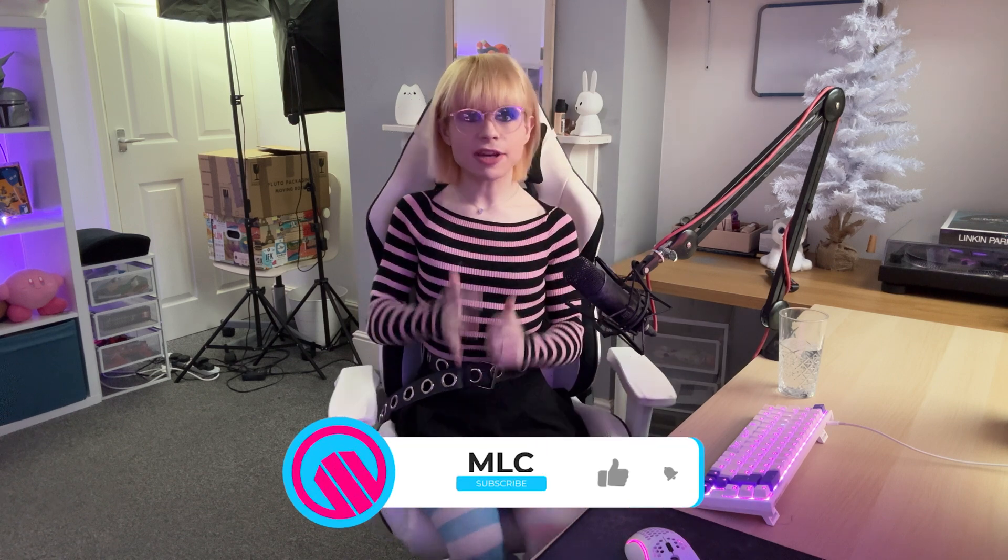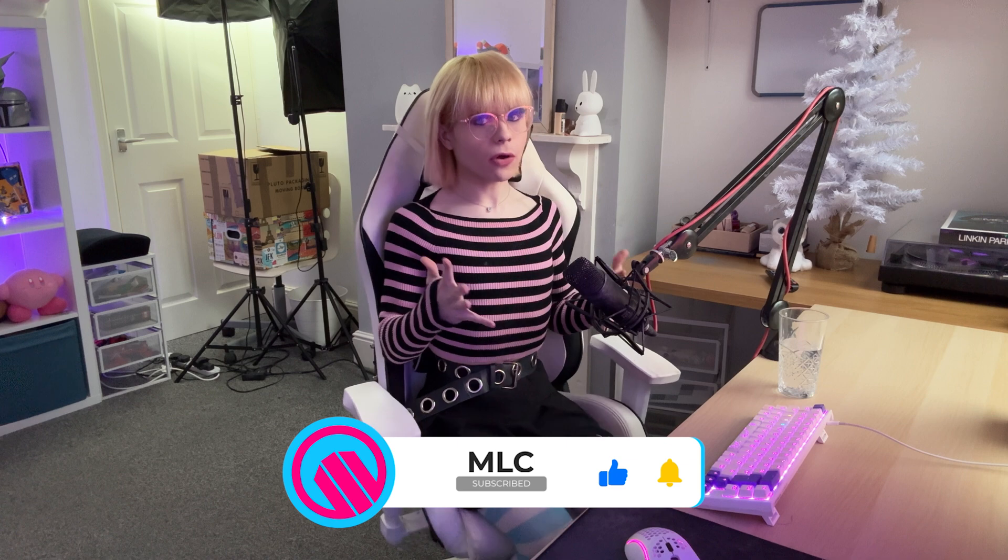Anyway, I have been Madison Charlton from MLC Tech. Thank you so much for watching today's video. If you liked it in any way, shape or form, make sure to give this video a like and maybe subscribe for more content like this in the future. Thank you once again for watching, and I hope to see you in another one soon. Goodbye for now.